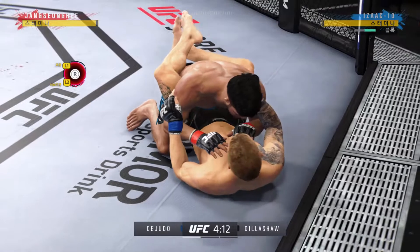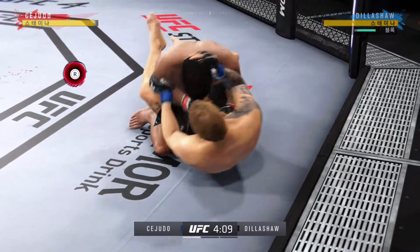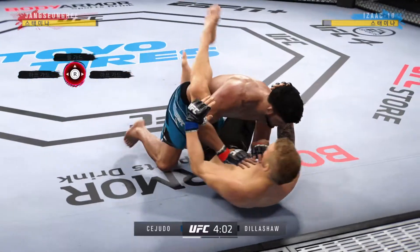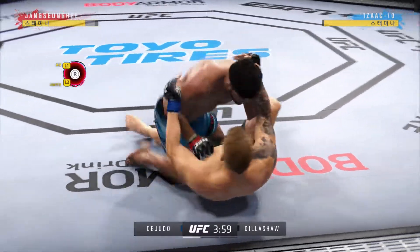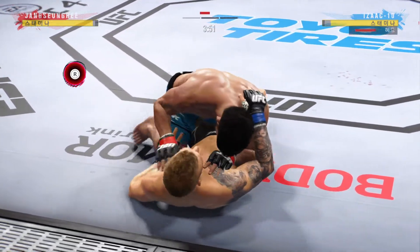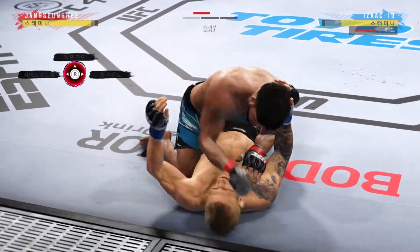Nice job using his strength there to posture up. We'll see what he can do now — he's going to start looking to land big shots from the top. He's very comfortable fighting off his back. Now it looks like he's trying to hip escape, or maybe look for a Kimura here.